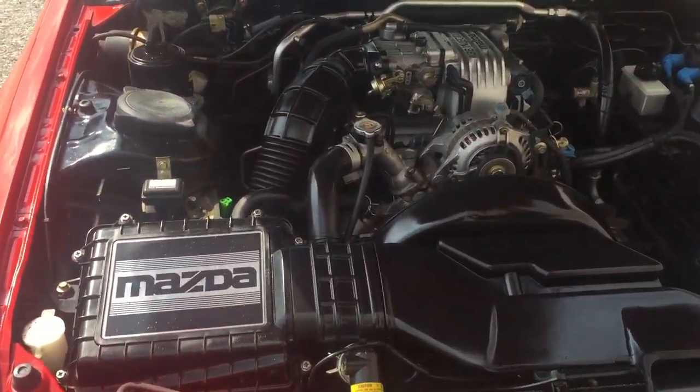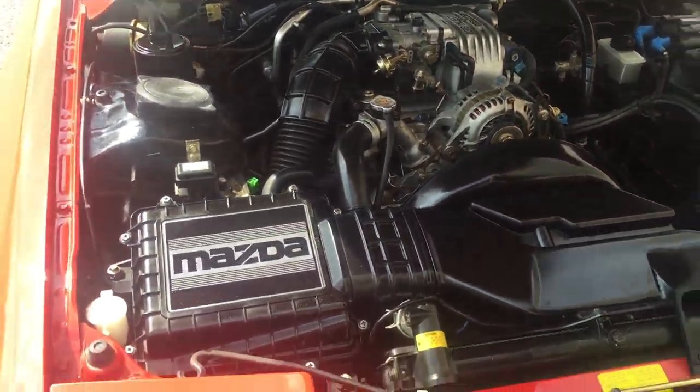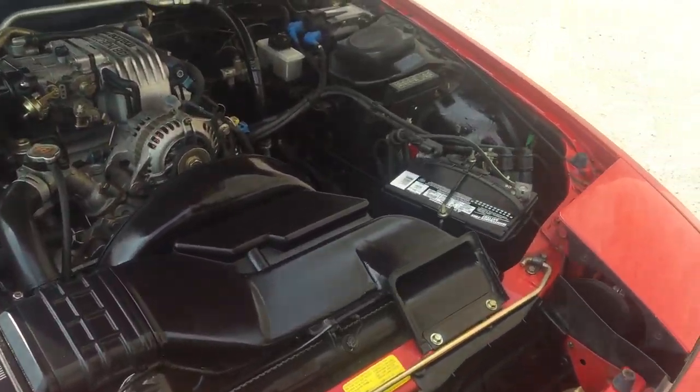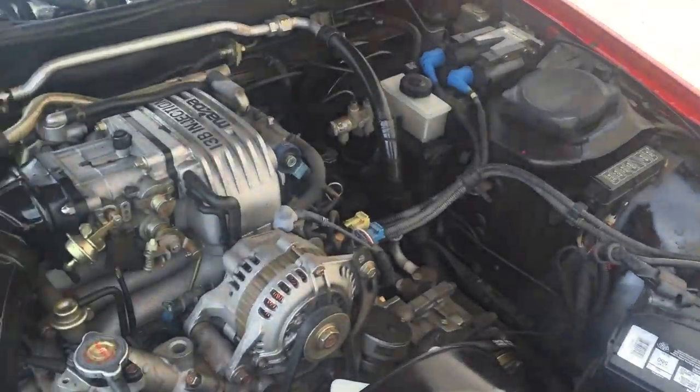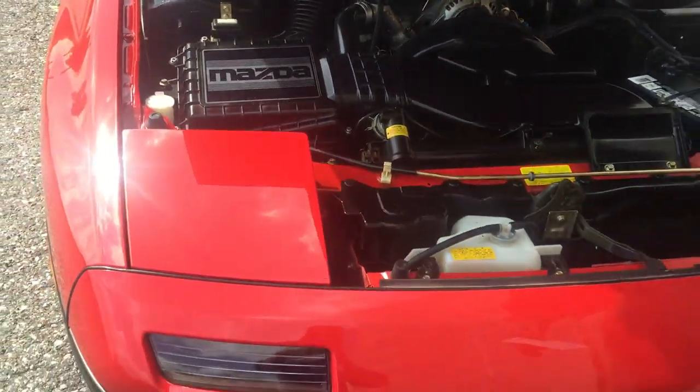There's your engine — it's original, no modifications. 1.3 liter Mazda, I believe it's 150 horsepower, but I'll have to look that up to be sure. Very nice, no modifications, stock car.